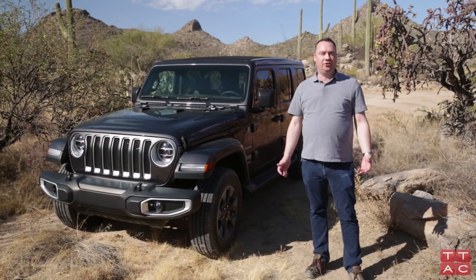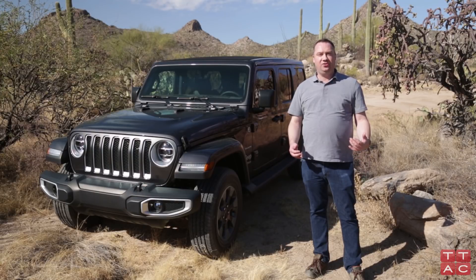And that's a wrap from Tucson, Arizona with the 2018 Jeep Wrangler JL. Check out TTAC.com for the full story, and please click subscribe if you like our videos.